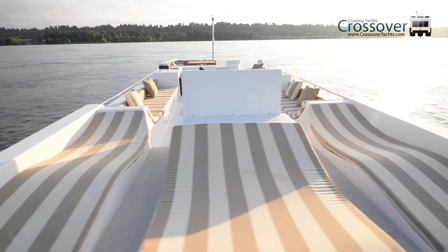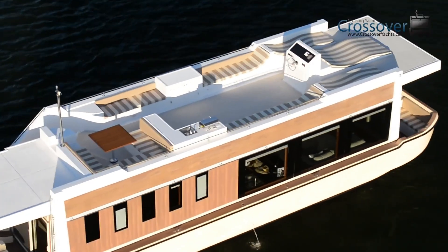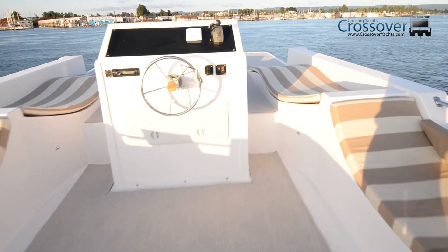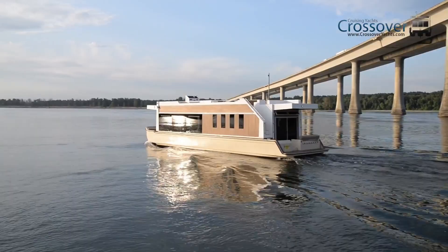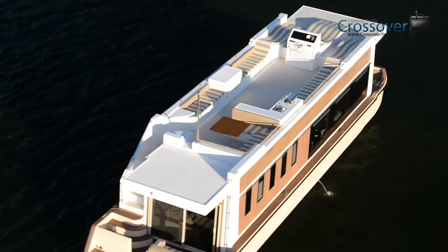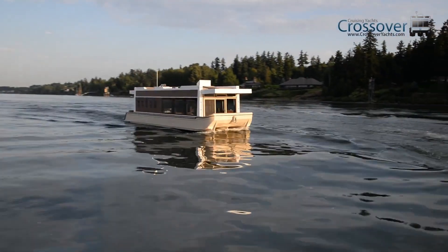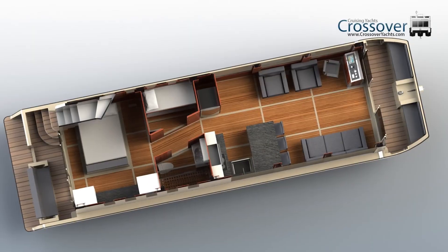Inside, the crossover houseboat is equipped with premium amenities such as a hidden bathtub, full-size refrigerator, dishwasher, and washer-dryer combo, offering all the comforts of home. Its fuel-efficient hull design ensures smooth and economical travel. Prices typically range from $150,000 to $500,000, with comparable luxury models like the Nazare Aquides starting around $345,000 to $390,000, excluding engines and taxes.